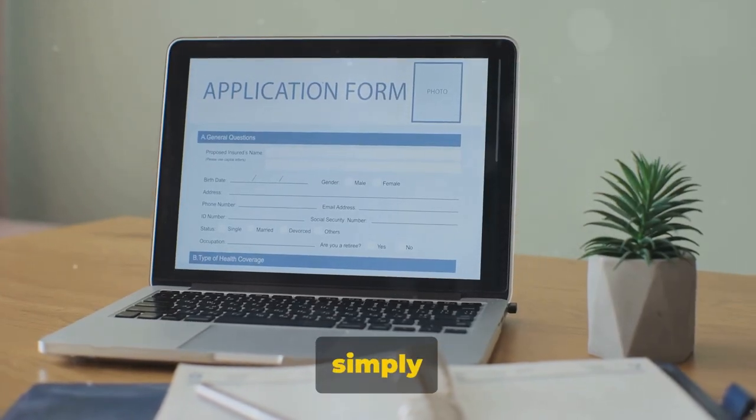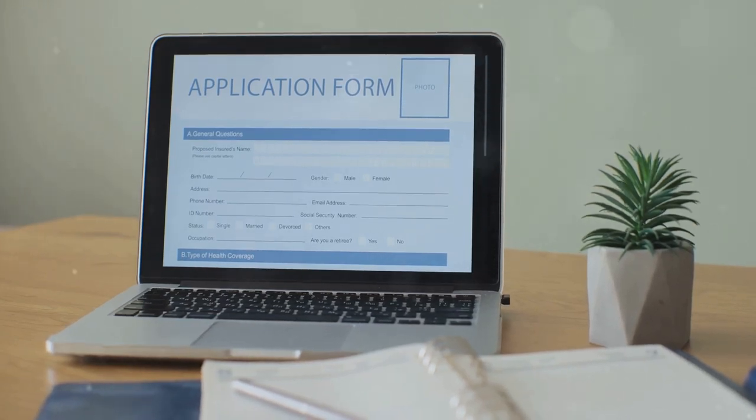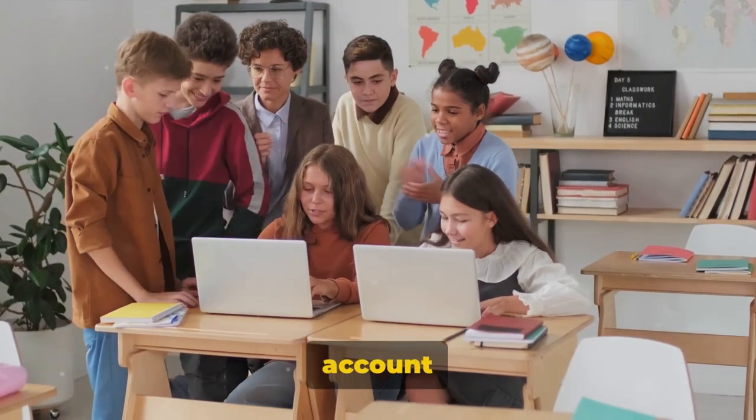Once you've filled out the form, simply submit it. You'll have to wait a bit — CPA Grip reviews each application manually to ensure quality. But don't worry, the wait is usually short. With your account ready, it's time to start implementing CPA Grip.